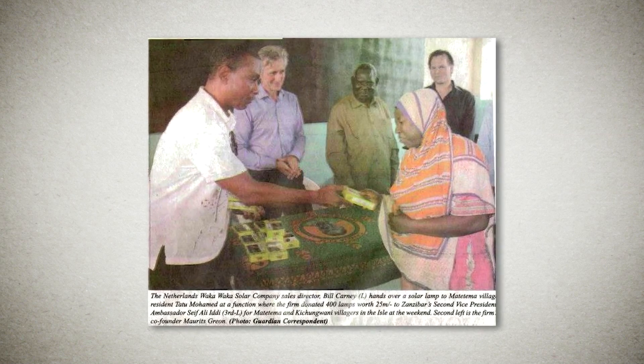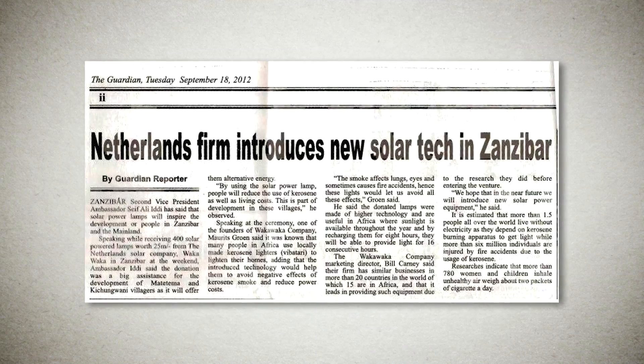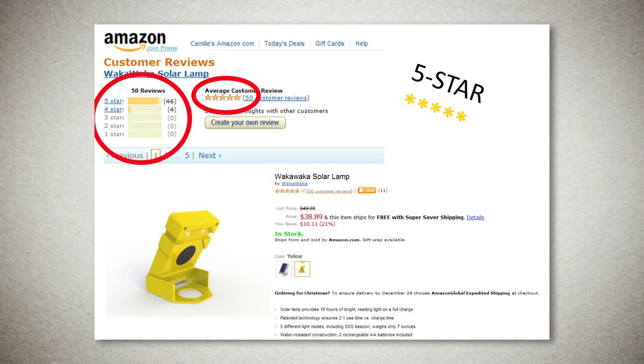We managed to launch it last year thanks to you Kickstarters — we got it from prototype to production. And not only that, it's allowed us to get inquiries from all over the world. We're at 85 countries and counting, with literally hundreds of distributors approaching us. It's an amazing journey. WakaWaka has been on the market since last June.